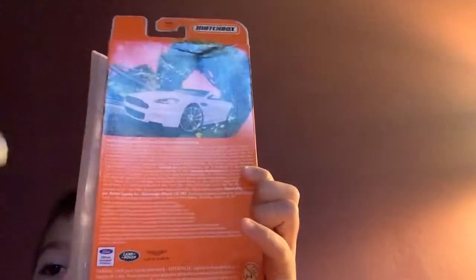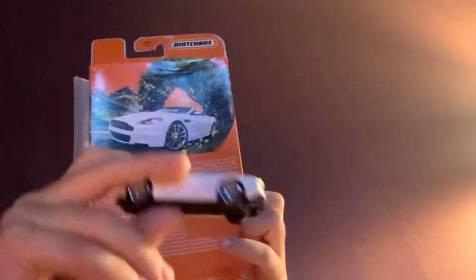It looks exactly like the same as the box art. We're just going to take this one out, put the box here, and dump the cars out. Nice — got a cool five-pack.